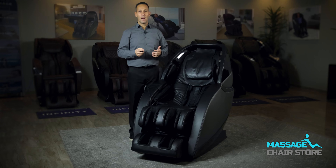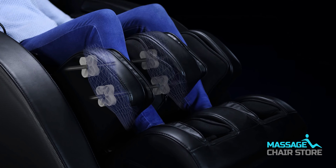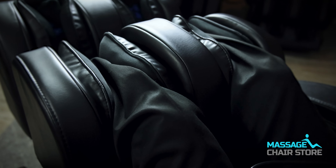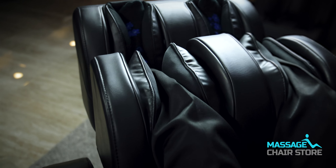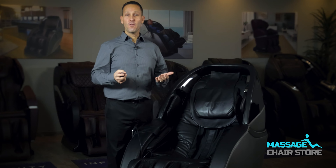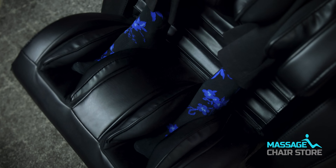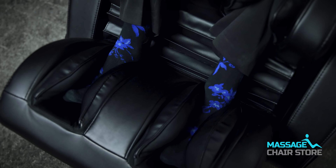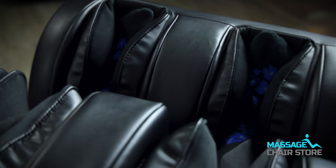In the footrest, the M878 has leg rollers specifically designed to cater to your lower leg area and provide a truly invigorating massage experience. Whether you're looking to alleviate muscle tension or simply relax after a long day, the calf massage function of the Concha delivers a truly enjoyable and soothing experience. One of the notable features of this massage chair is the open footrest in the foot area, which caters to individuals with both small and large feet, ensuring a comfortable experience for all.